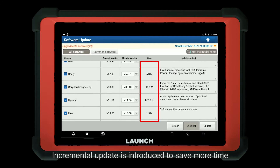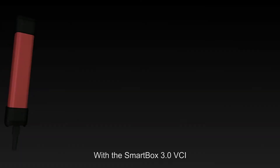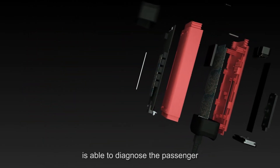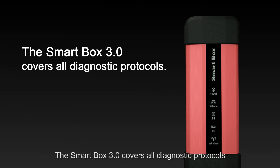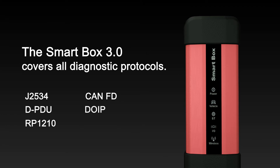Incremental updates are introduced to save more time. With the SmartVox 3.0 VCI, the X431 PAT5 is able to diagnose both passenger vehicles and commercial vehicles. The SmartVox 3.0 covers all diagnostic protocols, including J2534, D-PDU, RP1210, CAN FD, and DoIP.